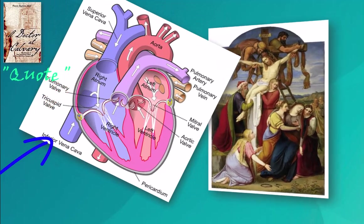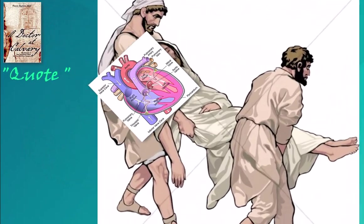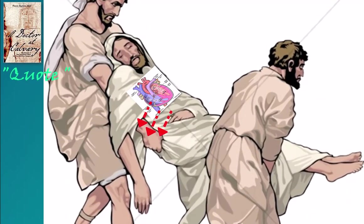When the body was carried horizontally to the tomb, the blood of the inferior vena cava would have flowed back into the heart and out the tunnel made by the lance. This fresh flow would slip round the right side, accounting for the blood belt.